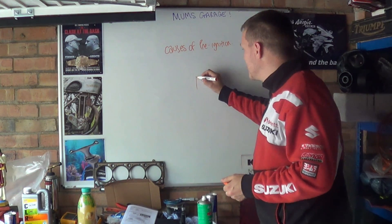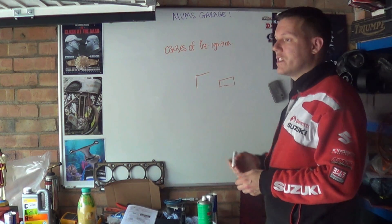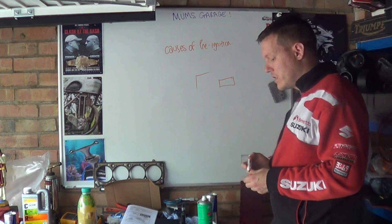Sharp edges — so your pistons, the corners of your pistons, piston rings themselves. They can actually be a localised hot spot.